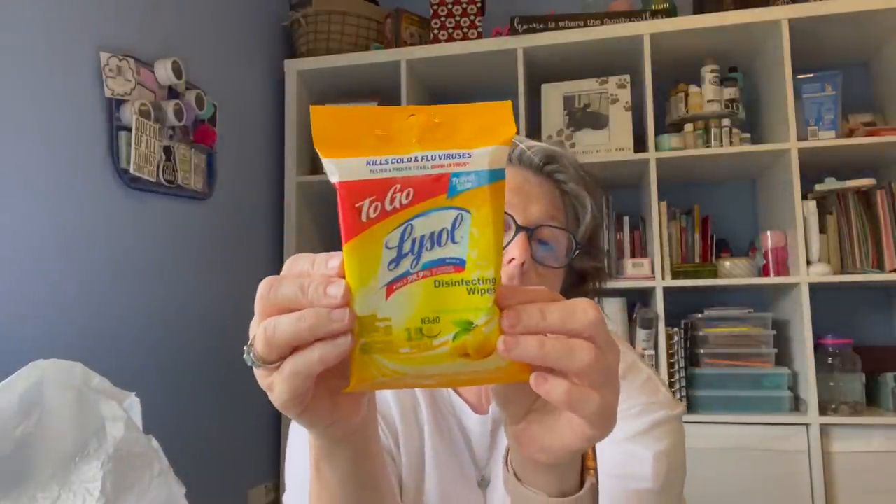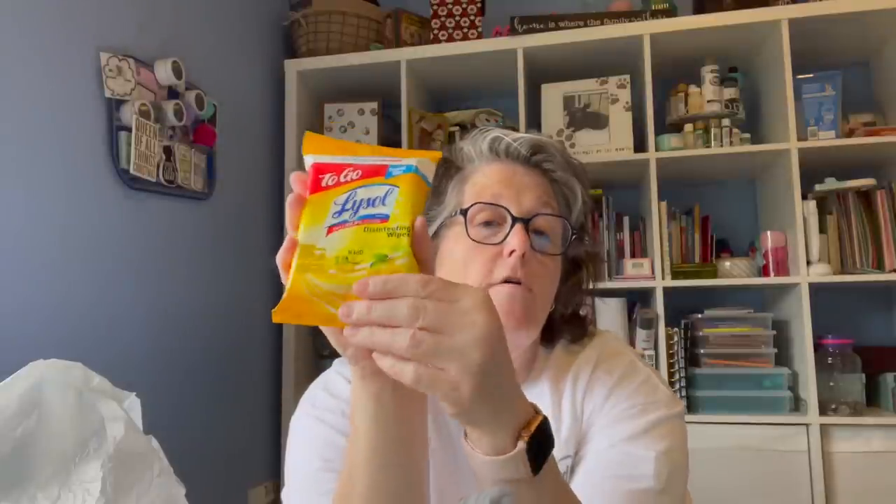Also for my trip, I grabbed some Lysol wipes for the airplane. If you are traveling on any type of public transportation, these are great. I plan on wiping my seat and my tray table and the whole area around me, because nobody cleans the tray tables — they're gross and full of germs. You get 15 wipes and they're lemon lime blossom scent. They'll stay in my backpack. I'm so nervous for this trip — not nervous for travel, but I've never taken this big of a trip on this short amount of time before.